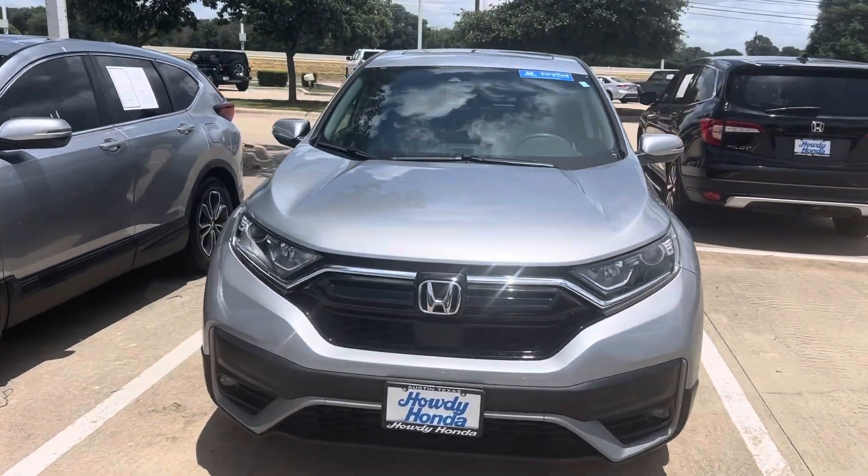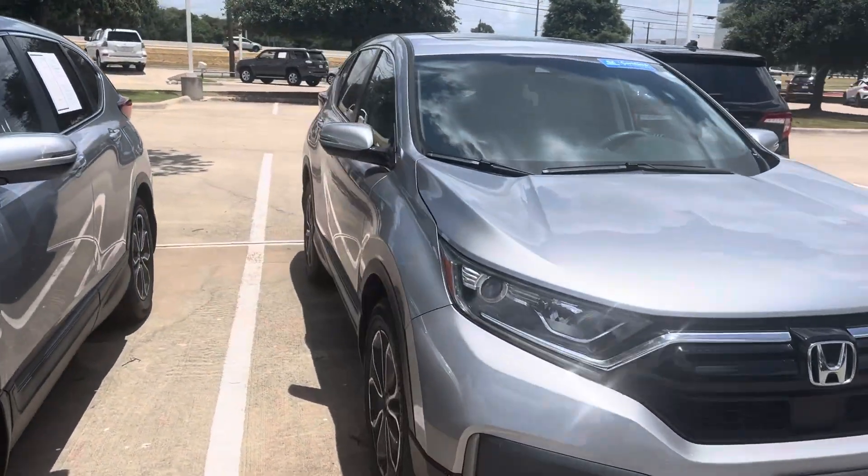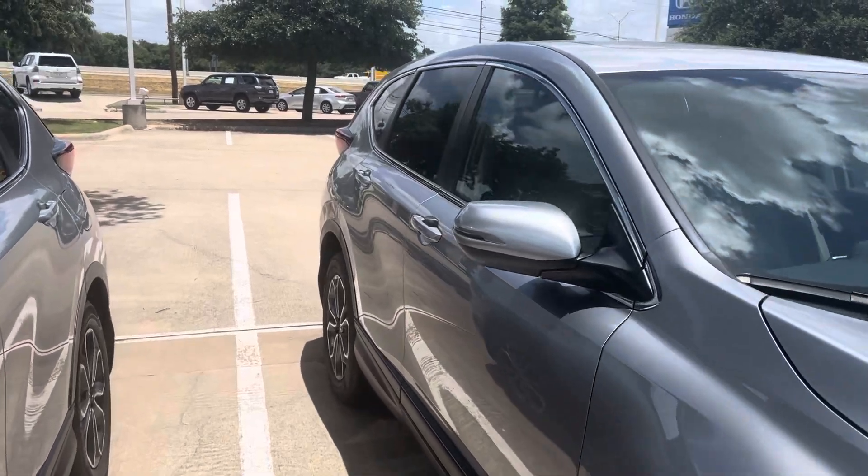Hey there, Tom's here, and howdy Honda. This is the 2021 Honda CR-V — it's the EX.